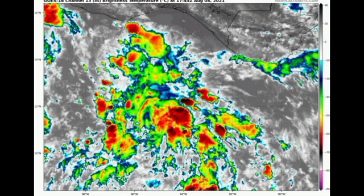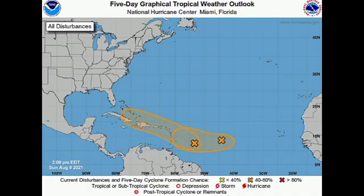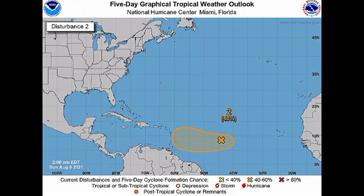Now let's go into the Atlantic basin, where we have Invest 93L and 94L. Starting with 93L, the disturbance further to the east, it is currently given a 40% chance to potentially develop into a tropical cyclone during the next five days, so the chance is a little stagnant right now.